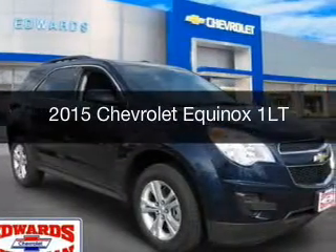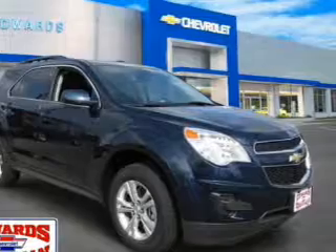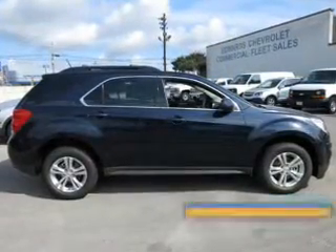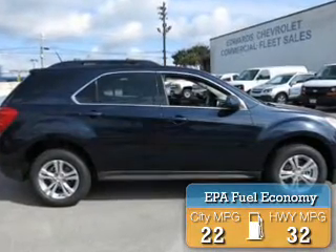This could be the vehicle you're looking for. Powered by front-wheel drive, a 2.4-liter, 4-cylinder engine, and a 6-speed automatic transmission, great fuel efficiency saves you money by requiring fewer trips to the gas station.